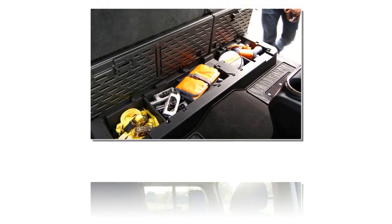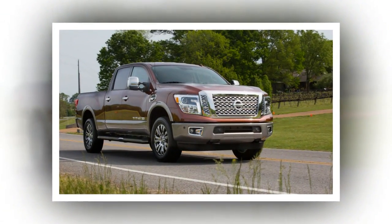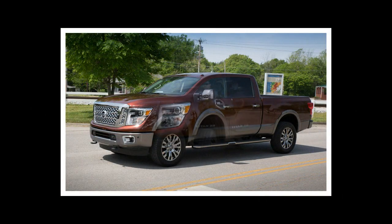The $64 question is whether stalwart truck buyers who have for generations been indoctrinated with the industry's half, three-quarter, and one-ton cast system will continue to see Nissan's more than a half, almost a three-quarter ton white space strategy as valid once the initial demand for such a truck has been fulfilled.